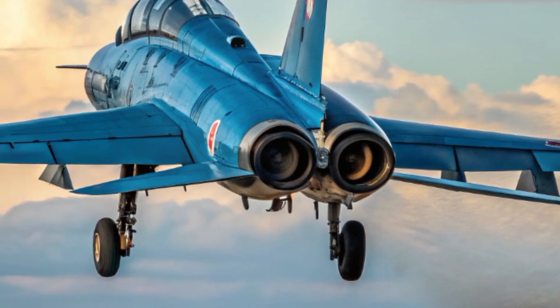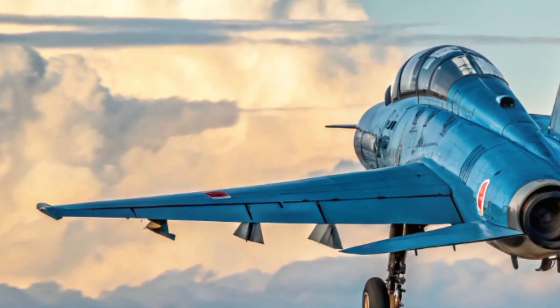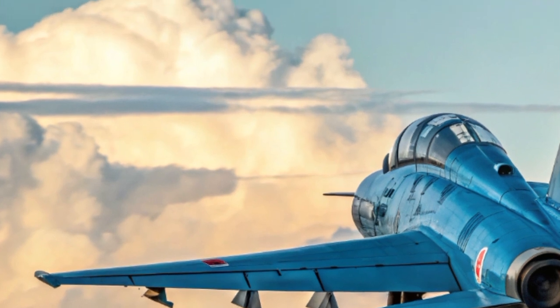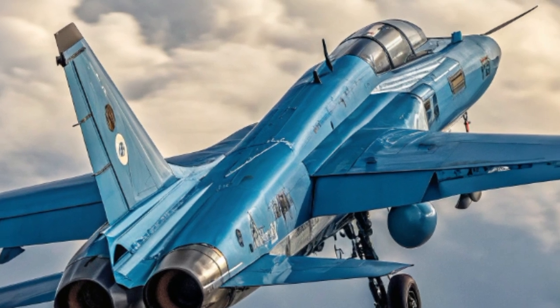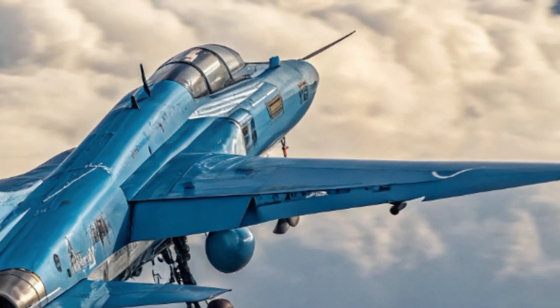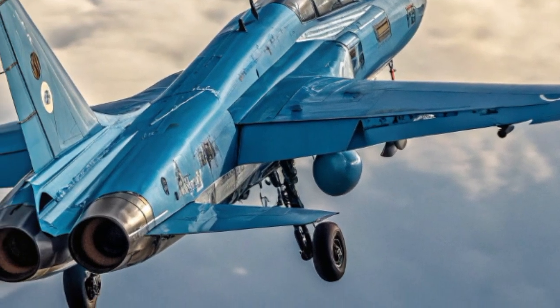This modernized Arava stands out with its updated aerodynamic structure, lighter composite materials, and reinforced airframe to ensure longer service life and resilience under challenging conditions. The blue jet livery not only gives it a distinctive appearance but also reflects Israel's tradition of showcasing its advanced aerospace developments in a bold and recognizable way.